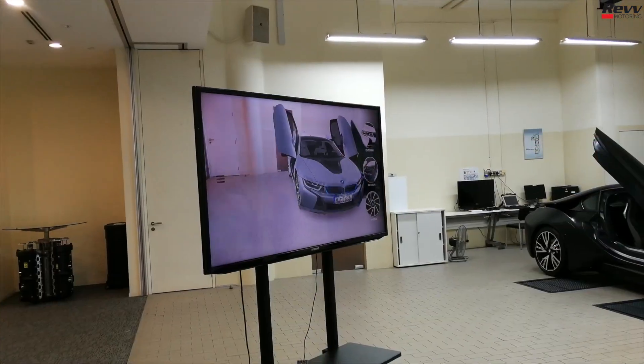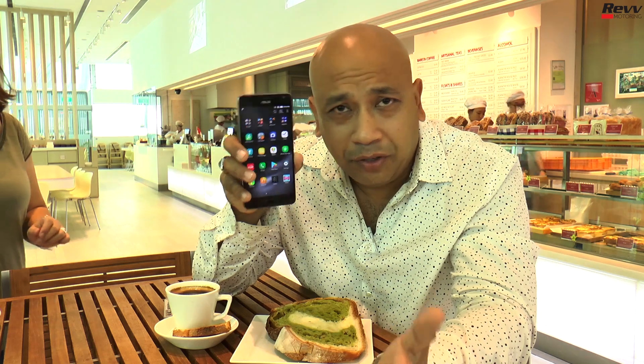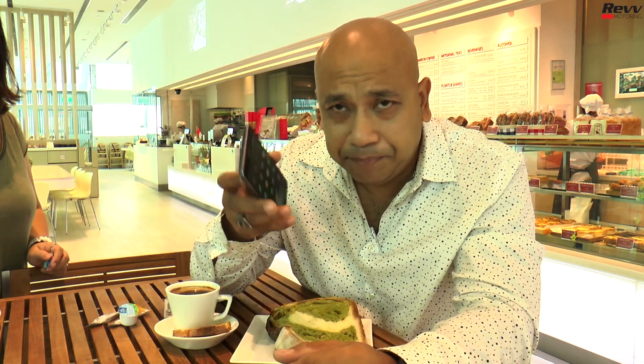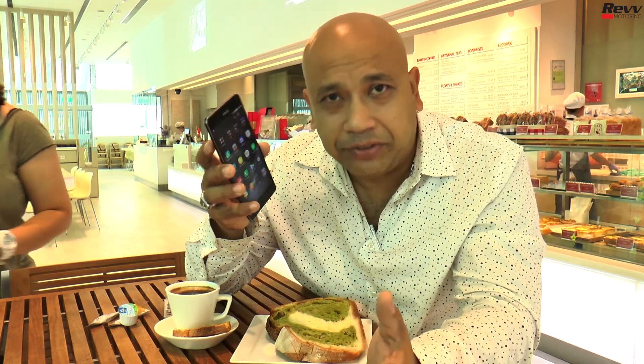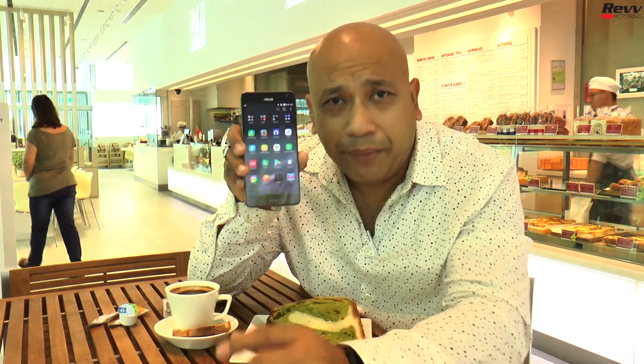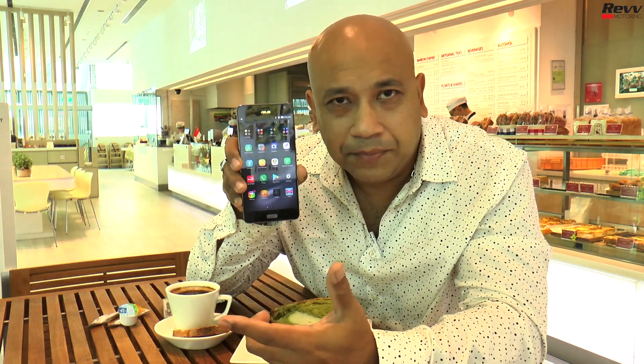Tango and Daydream is a system developed by Google. AR stands for augmented reality and VR is of course virtual reality — it's basically the craze right now. A lot of phones and a lot of people are into augmented reality and virtual reality. Let's talk about the features in this fantastic new smartphone from Asus.